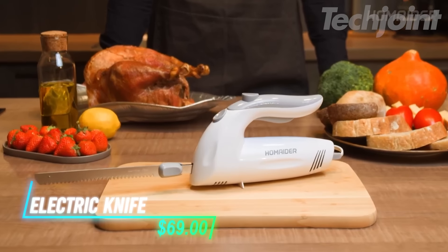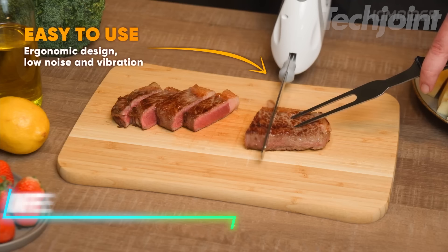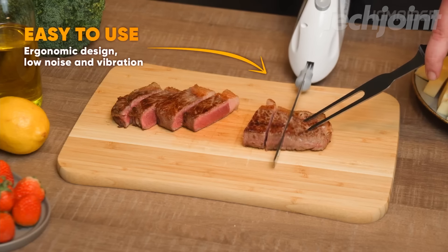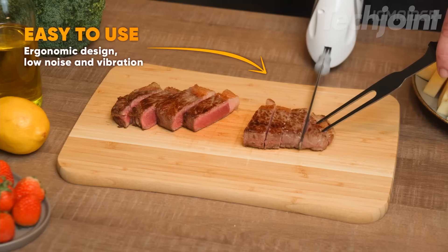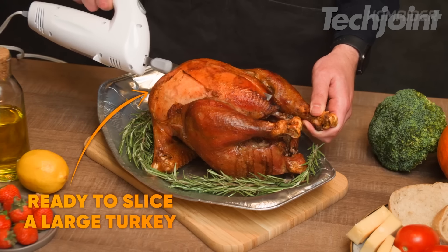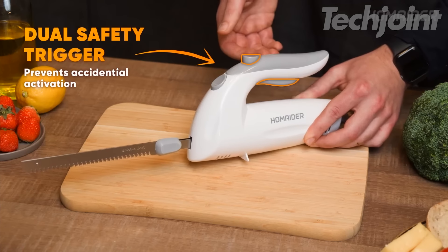This is an electric knife that makes slicing a breeze with minimal effort. Its lightweight design and long cable give you flexibility and ease of use in the kitchen. The ergonomic handle makes cutting everything from meat to bread comfortable. It comes with two stainless steel blades that are dishwasher safe, making cleanup quick. Plus, the dual safety lock adds an extra layer of safety while you work.